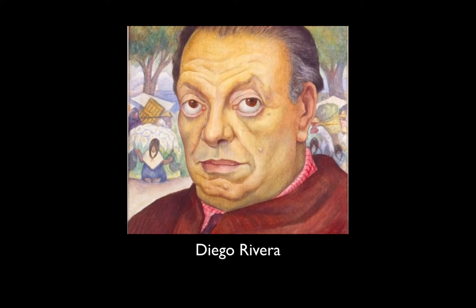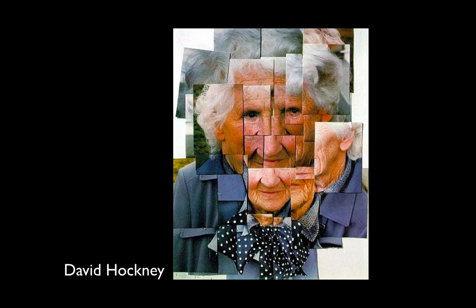Here's Diego Rivera — Frida Kahlo's husband. He has a unique style and doesn't try to flatter himself; he paints himself as he sees himself. In the background he has some of his famous paintings, which represent the Mexico that he loved. He's putting himself in his own world in this painting.